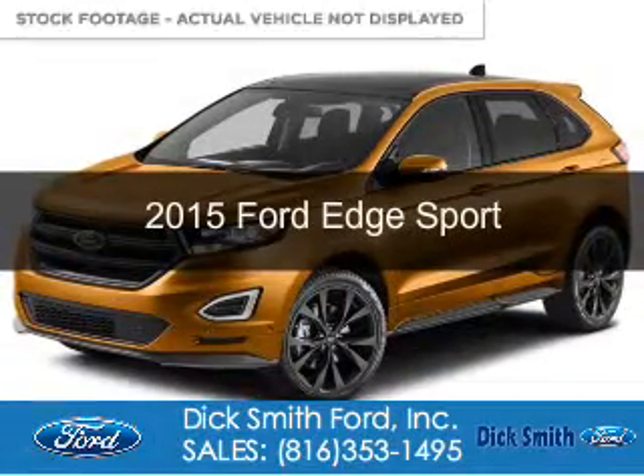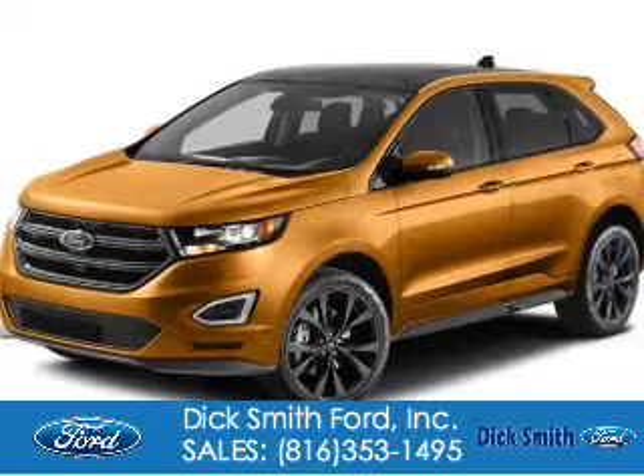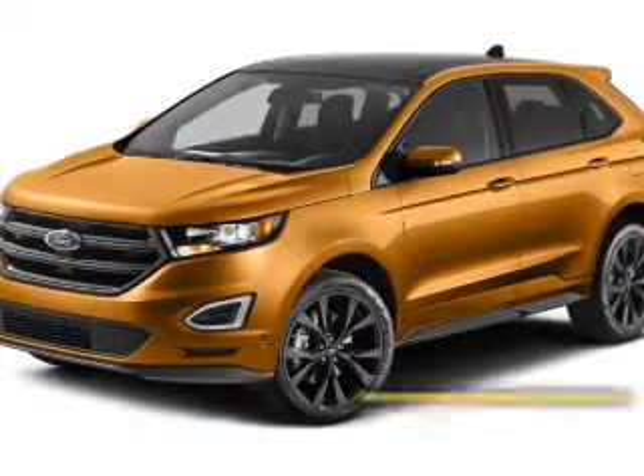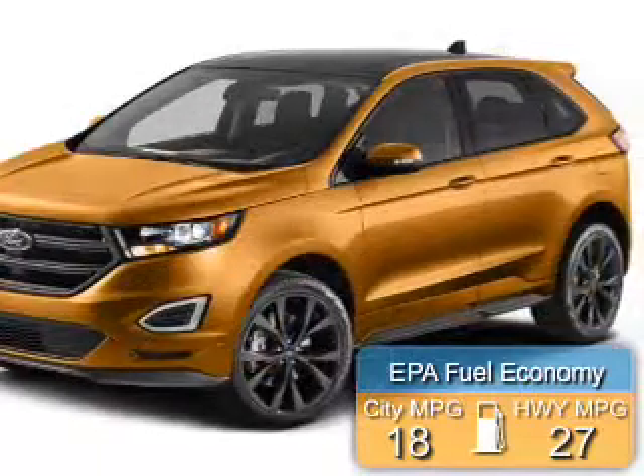This is a new 2015 Ford Edge. It's powered by front-wheel drive, six-cylinder engine, and a six-speed automatic transmission. Great fuel efficiency saves you money by requiring fewer trips to the gas station.